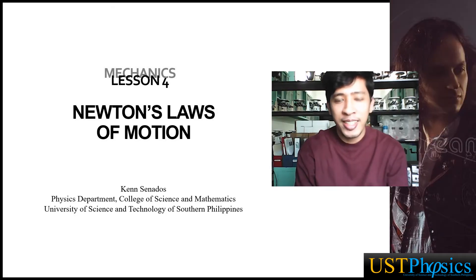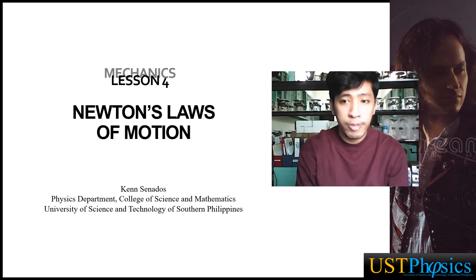Hi, welcome back. This is Till Ken and we're still in our course on mechanics. This is the last part of our lesson four on Newton's laws of motion. In this video, I'm going to teach you how to make free body diagrams, which are very useful especially in analyzing problems involving Newton's laws of motion.